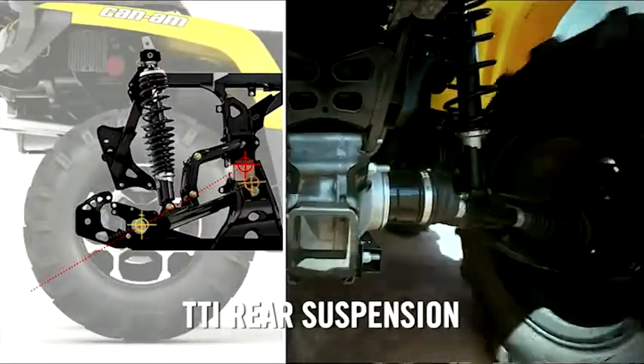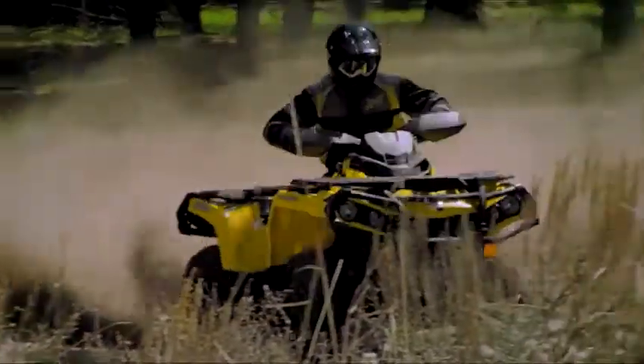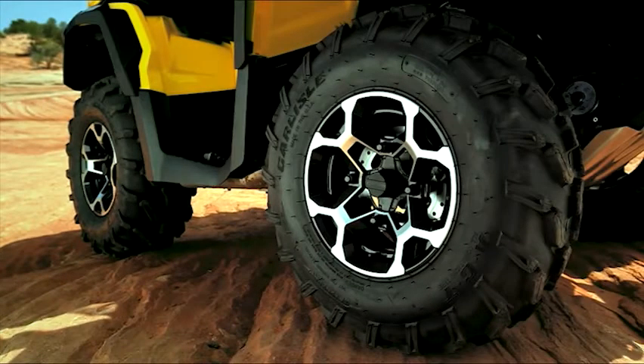Reconfigured and strengthened torsional trailing arms with a rear-independent suspension for superior power transfer to the ground. And for less unsprung weight, an innovative centerless wheel design.